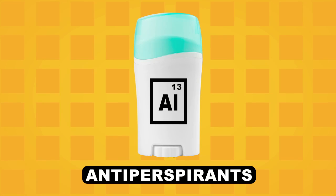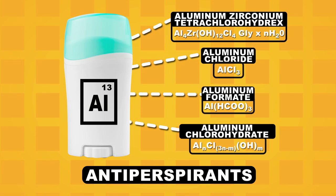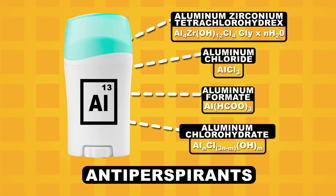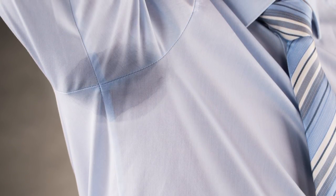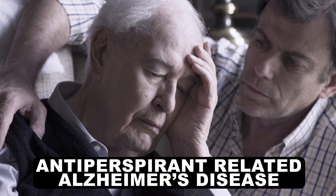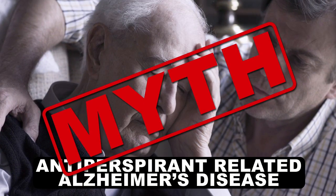Antiperspirants have had aluminum salts as a key ingredient since the very beginning. Aluminum salts aggregate in pores, ultimately blocking sweat from getting through. These are the four most common versions. While effective in blocking sweat, some early research on aluminum found a connection between it and Alzheimer's disease. Since then, there has been little to no evidence proving this connection in the form of antiperspirant, and it is largely considered a myth in the scientific community.